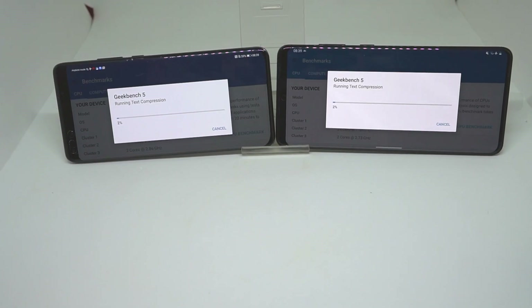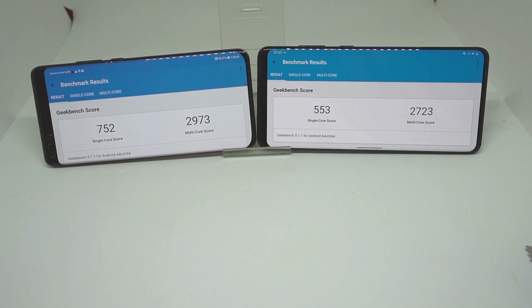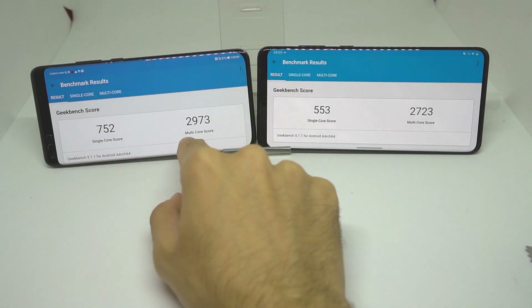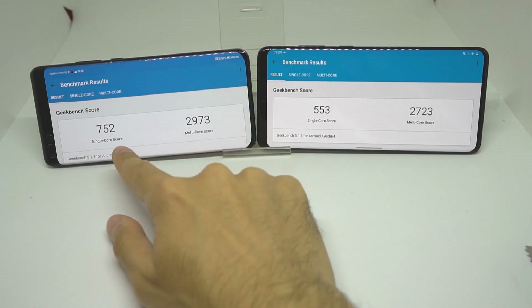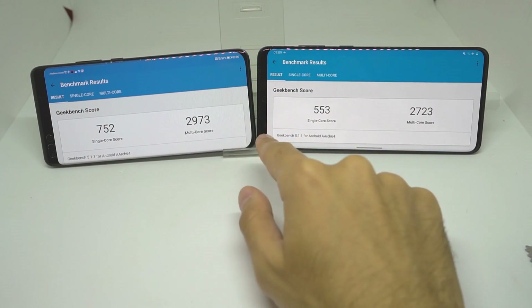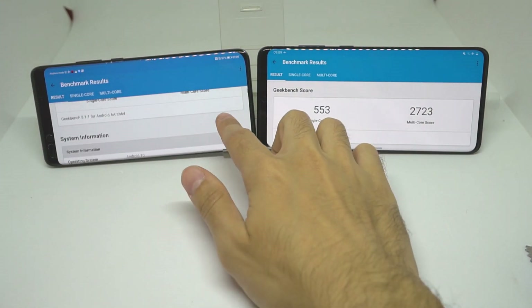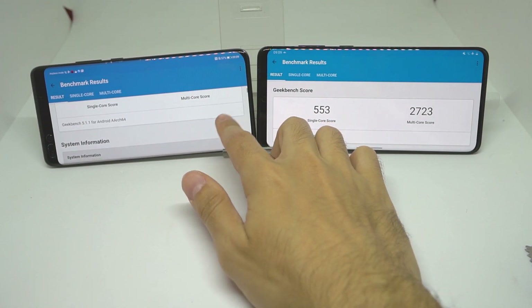Now for Geekbench 5, the test is complete. As you can see, the Huawei P40 outperformed the Samsung Galaxy S20 Plus — both single core and multi-core scores were about 200 points higher on the P40 Pro.